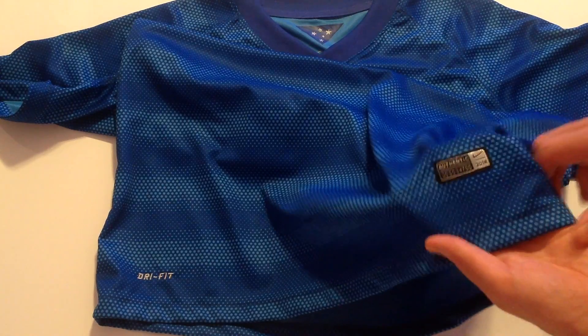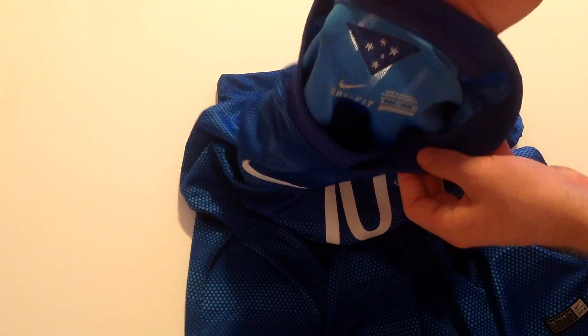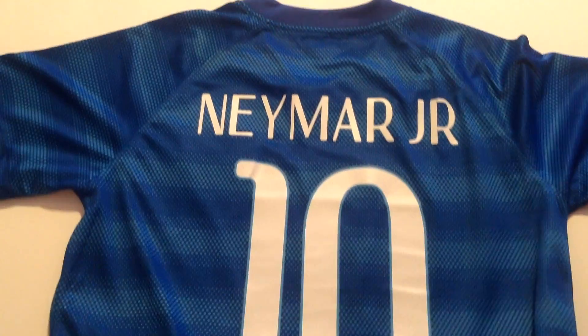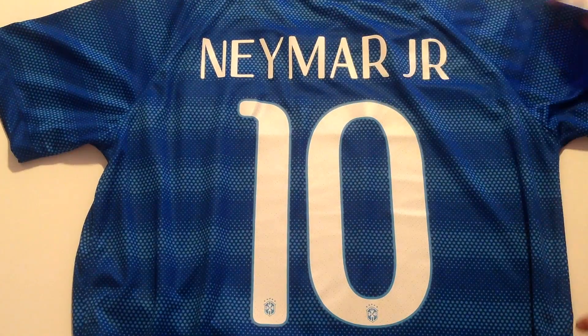I've gone with the Neymar set — it looks pretty good. The number 10 with Neymar Jr on the back as well. Too bad he got injured in the quarter-final against Colombia, but I don't think it would have made too much of a difference anyway. So yeah, there you go — this has been the Neymar jersey.